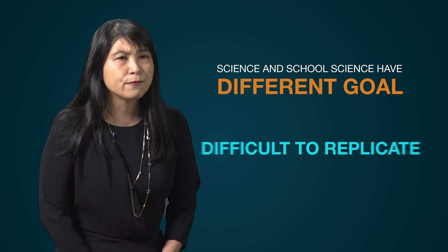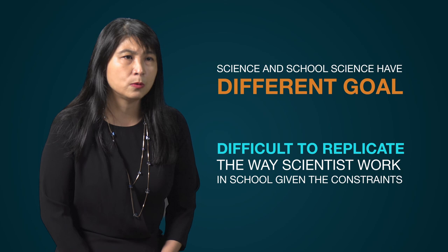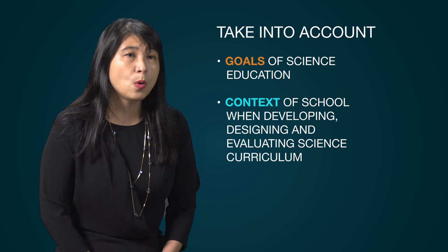To conclude, let me return to the three questions we started with: What is science? What is school science? And what is the relationship between the two? We have established that science and school science have different goals, and hence it is difficult to replicate the way scientists work in school given the constraints of schooling. As such, policymakers and curriculum developers need to take into account the goals of science education and the context of school when developing, designing, and evaluating science curriculum.